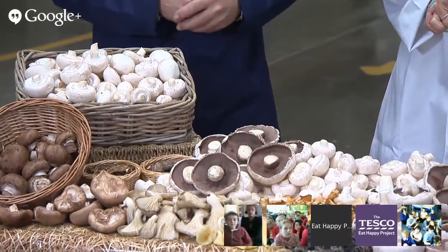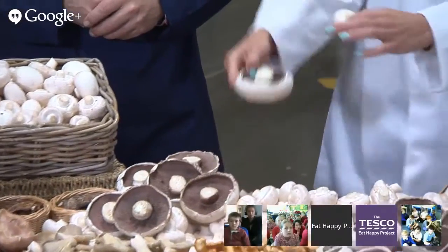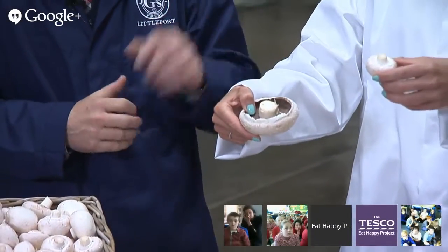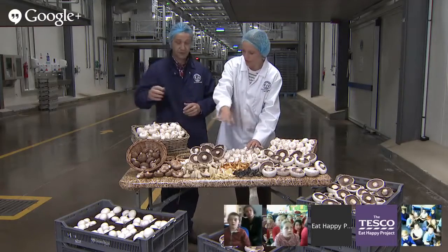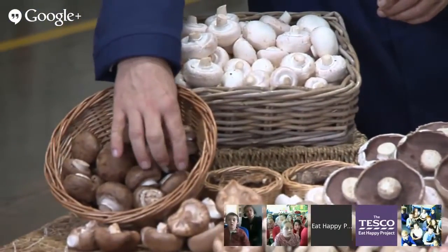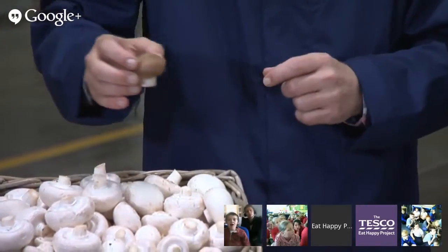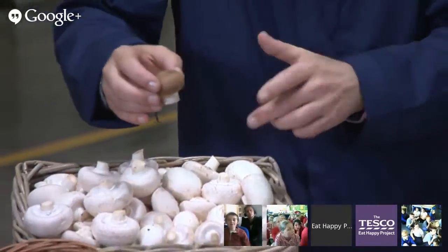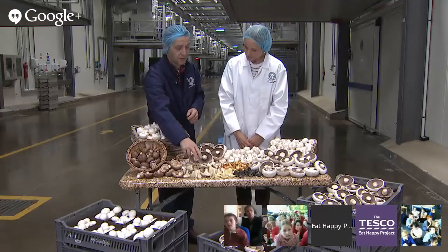So I think the children are probably thinking, wow, what is in front of Sam and Mike right now? There's quite a few different types of mushrooms. Could you talk us through them, Mike? And classes, while Mike is talking us through the mushrooms on the table, you should have some bowls of mushrooms in your classroom. Pass the bowls around, take a little look, notice the differences and similarities, maybe have a little smell, and we'll talk about them a bit later on.